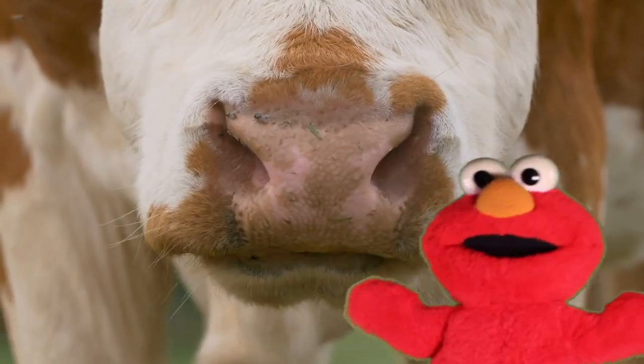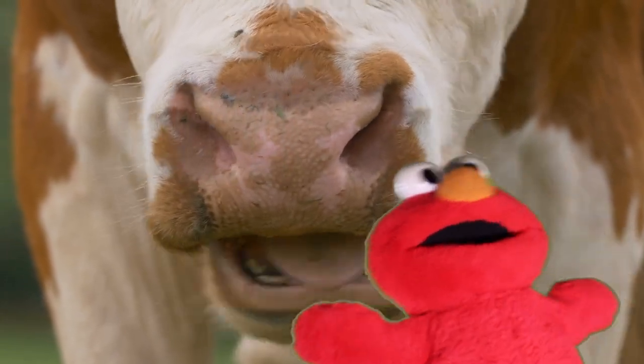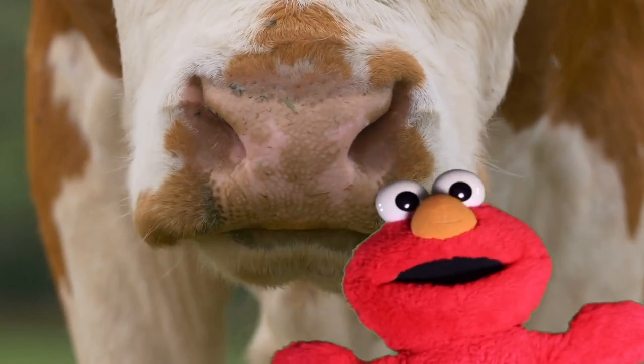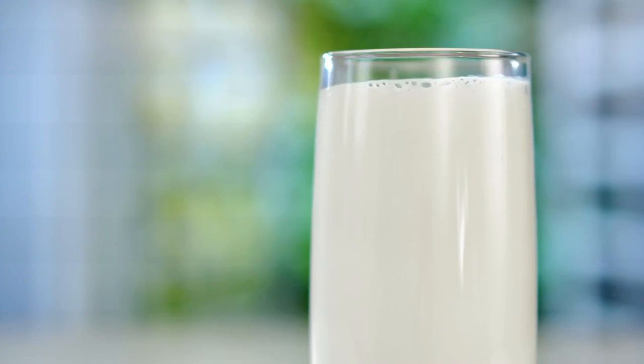Kids, do you like animals? Look at the cow, Elmo. How do you spell cow? C-O-W. What sound do cows make? Moo! And what do cows produce? Milk. Milk is good for our bones.